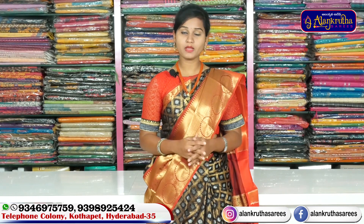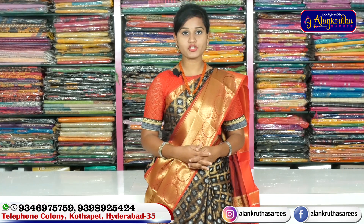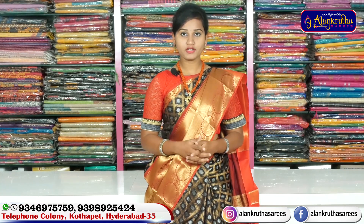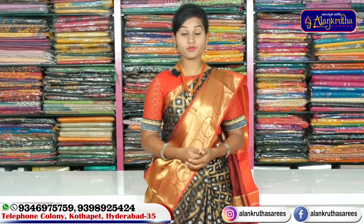Please subscribe to Alankruta Saris and don't miss out. This is the first time to watch this video — watch for notifications for updates.